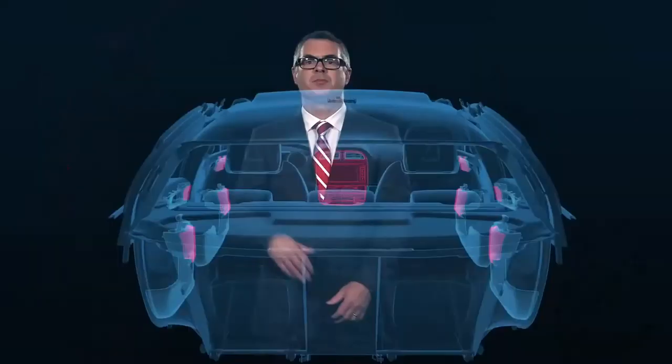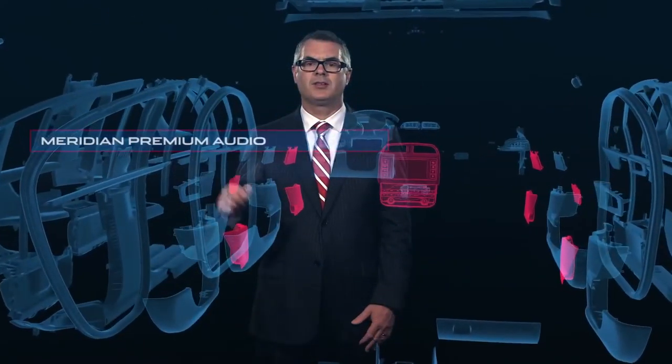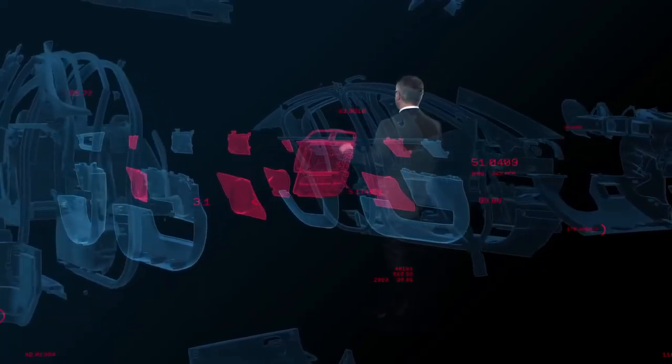And if you're here just for the music, you'll be pleased to know Jaguar is the first manufacturer to use Meridian Premium Audio in this segment — one of the finest systems on the market today.